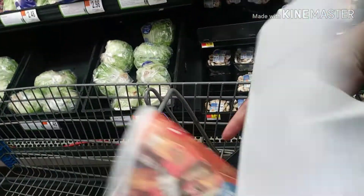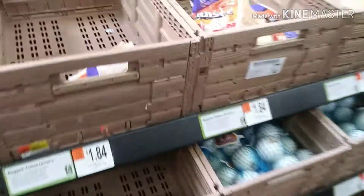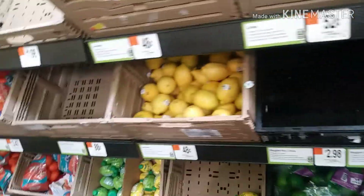Alright, we got our list. These look pretty good, they feel pretty good - these are what I usually get. You just gotta make sure there's no rot or anything. This one seemed pretty good so we're gonna go with it.